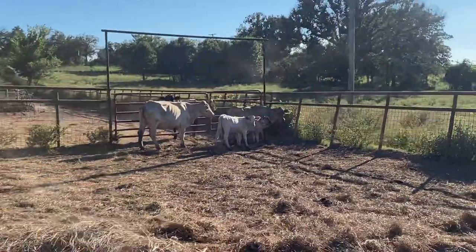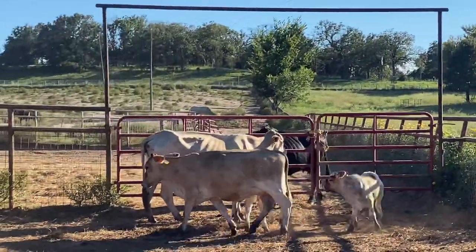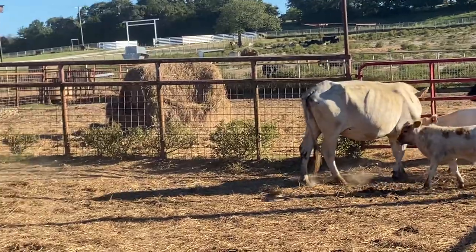I'm going to sell these three here in a small package at one thousand dollars a piece. If you just want one or two, just add fifty bucks to it.